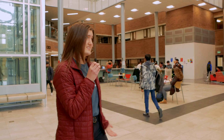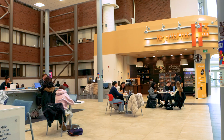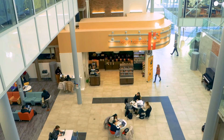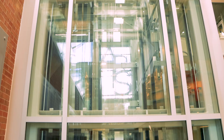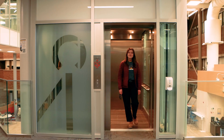Here we are at Hagey Hall Hub, and this is a central spot for art students to come to study. As you can see, it's a really large space so you'll be sure to find a spot. And if you need to work on a group project, check out the project cube on the second floor.